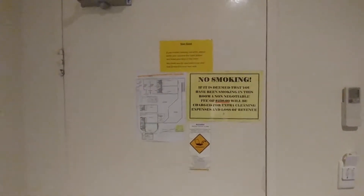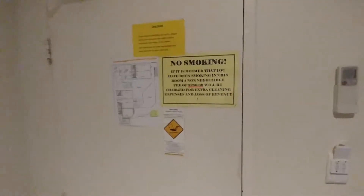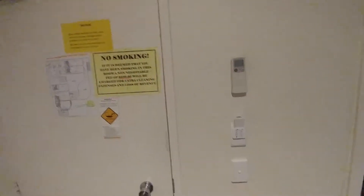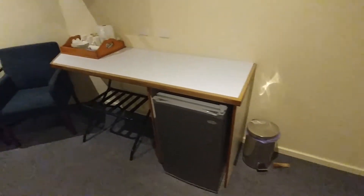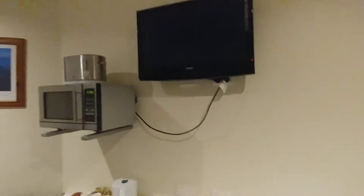This is a quick room tour video of the Navigator Motel deluxe room in Port Lincoln, South Australia. Here's your bar fridge and your luggage rack, there's a couple of power points there with the TV.